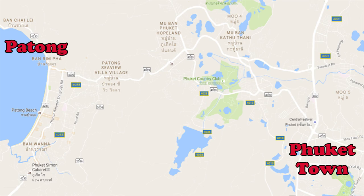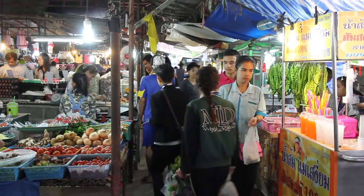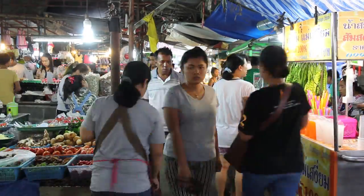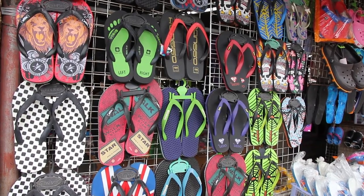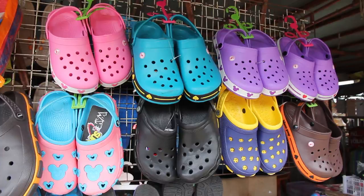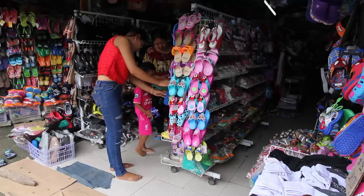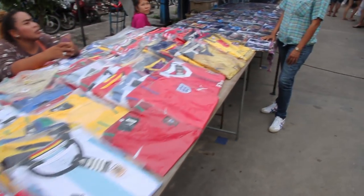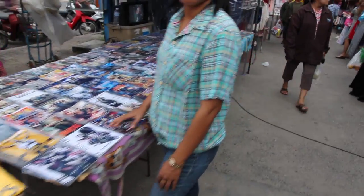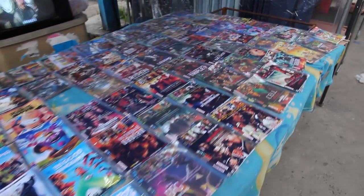There's another big market which is open every day in Kathu, between Phuket town and Patong. Again this is primarily a food market but there's lots of other stuff available as well — you'll find all sorts of shoes, everything from flip flops to rubber boots. It's open every day all day, but after about five o'clock a lot more vendors come and set up on the road. As well as all manner of shopping, there's also a huge variety of street food here, and there'll be more videos on that coming in the near future.